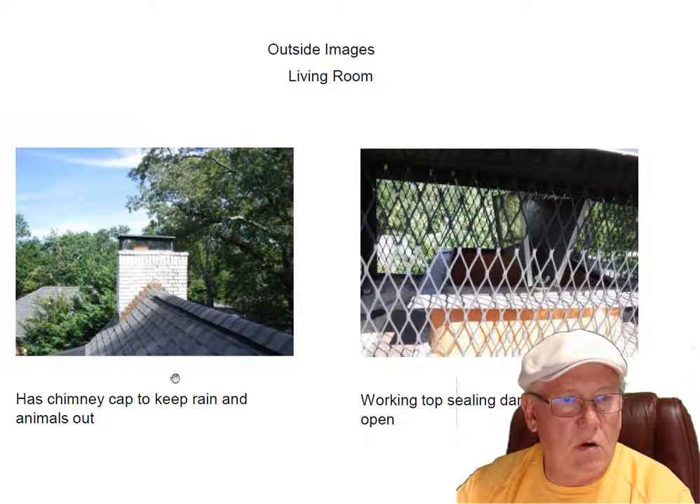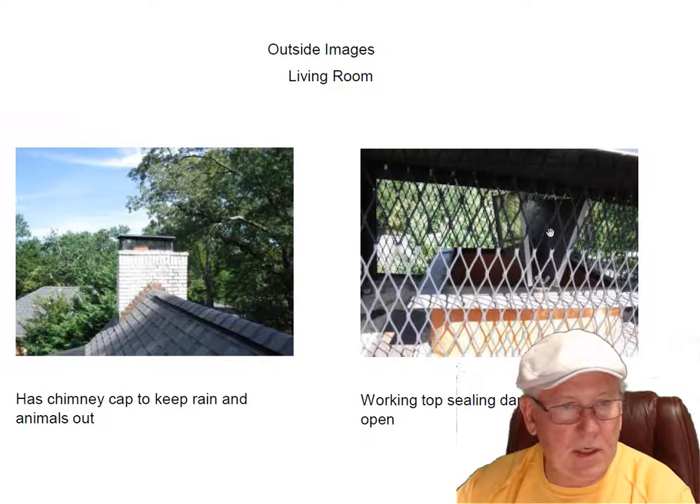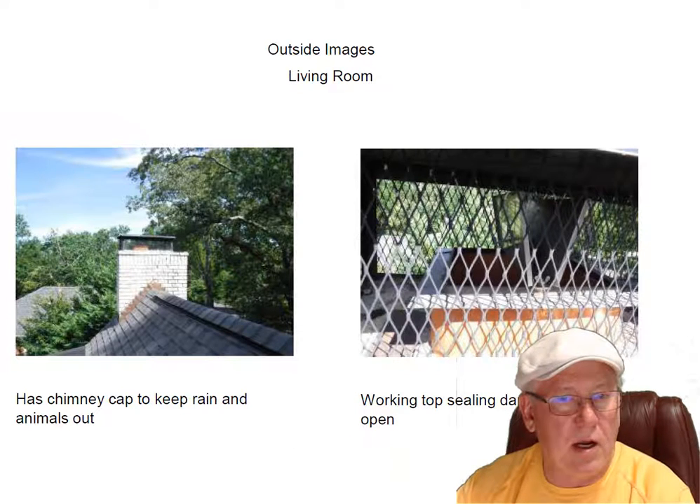Let's take a look at what we have here. We're in the living room chimney. It's got a stainless steel cap, and if you take a peek inside, you can see the top ceiling damper. Both fireplaces have top ceiling dampers — they're both different, by the way, but they both work in similar fashion. This one is open. You need to keep it open with vented gas logs — we don't want to have any problems.